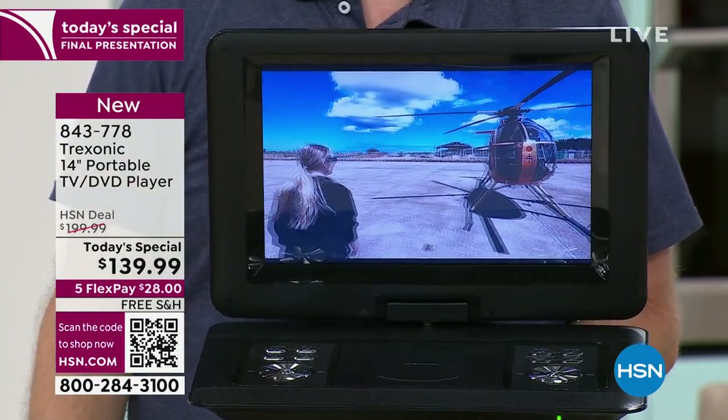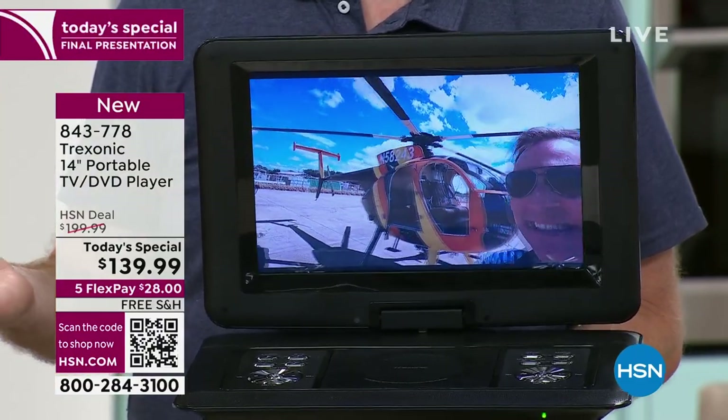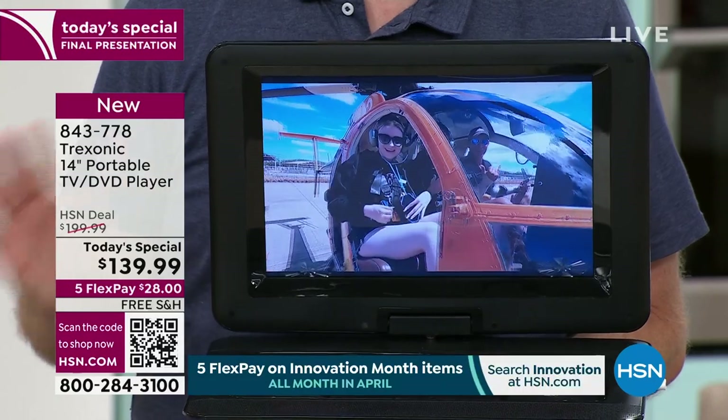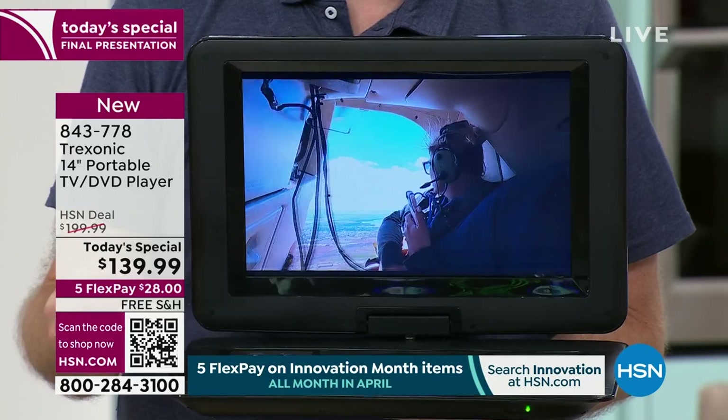But when you think about big, you think this thing's gotta weigh 10 or 15 pounds. Nope, it doesn't even weigh 5 pounds — 4.3 pounds to be exact — because we want this to be portable. Not only is it lightweight, but as you notice, there's not a cable plugged into this at all.